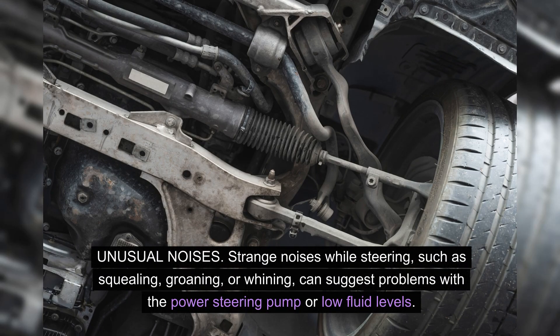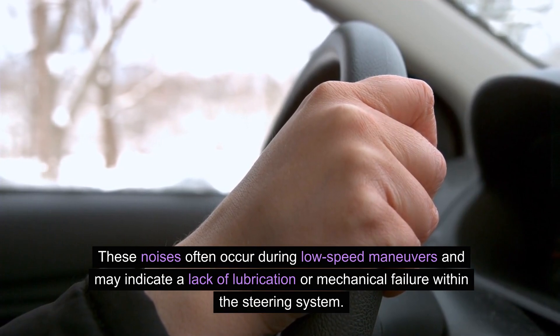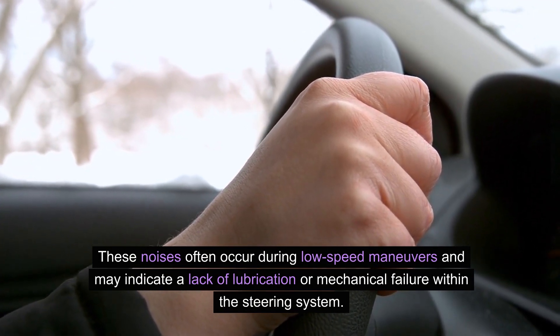Unusual noises. Strange noises while steering — such as squealing, groaning, or whining — can suggest problems with the power steering pump or low fluid levels. These noises often occur during low-speed maneuvers and may indicate a lack of lubrication or mechanical failure within the steering system.